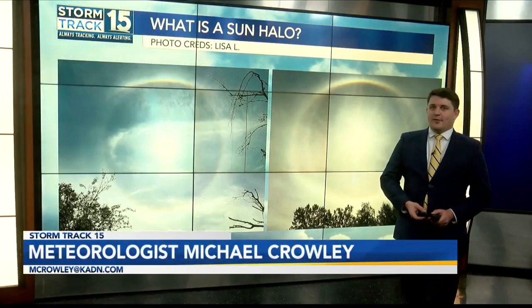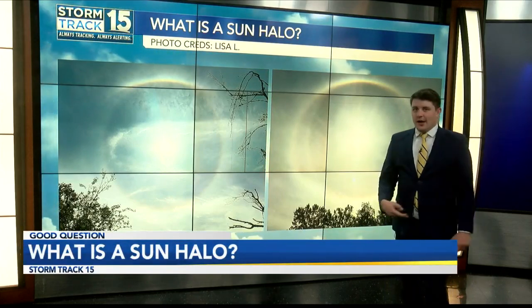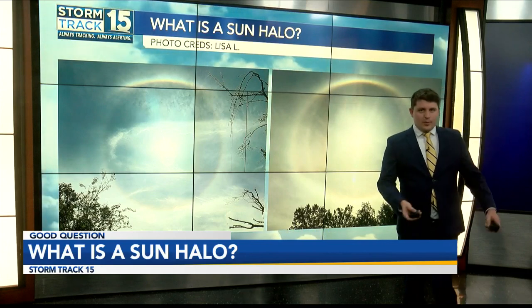Take a look at this picture I received from Lisa — a rare optical phenomenon that'll make you take a second glance. This is called a sun halo, created when light shines through ice particles and it refracts or bends the light rays. This is similar to how a rainbow forms.